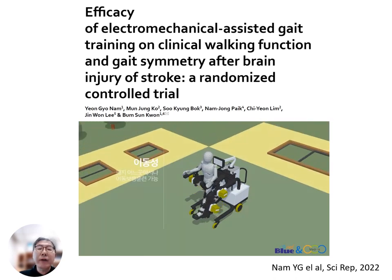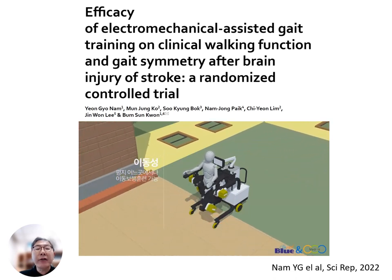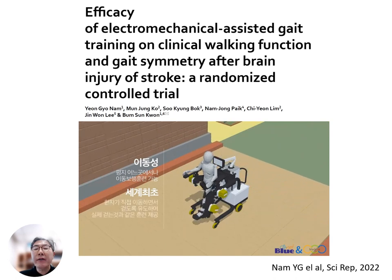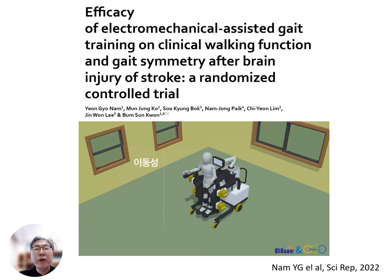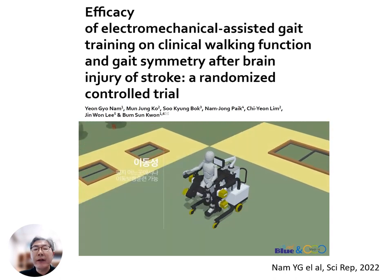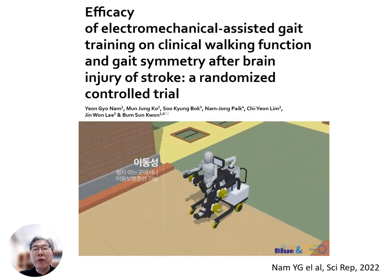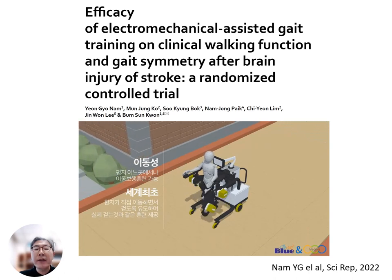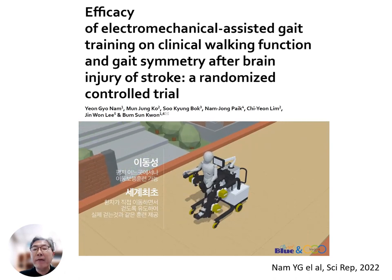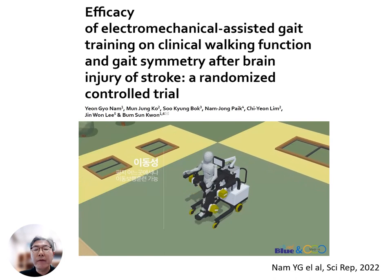In our study, we conducted a multicenter trial to demonstrate the performance of the EXO-WALK, an exoskeleton type gait trainer designed to replicate certain dynamic mobility functions. We randomly assigned 144 stroke patients into two categories: a control group receiving conventional physical therapy assisted gait training, and an experimental group undergoing electromechanical gait training. Both forms of gait training were administered for 30 minutes daily, five days a week over a span of four weeks. We conducted assessments both at baseline and at the conclusion of the four-week period.